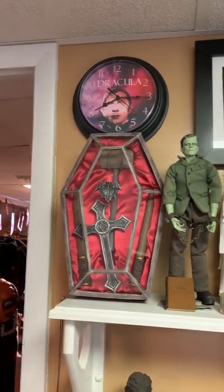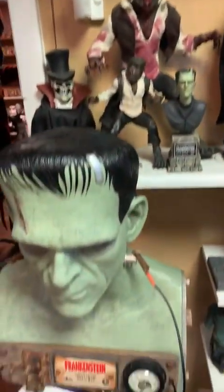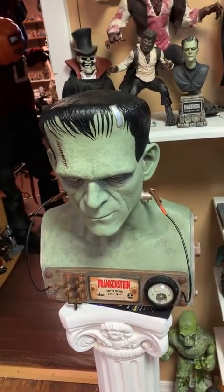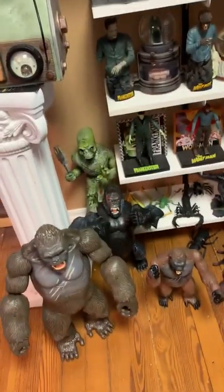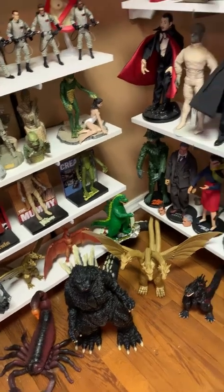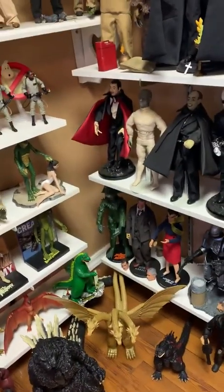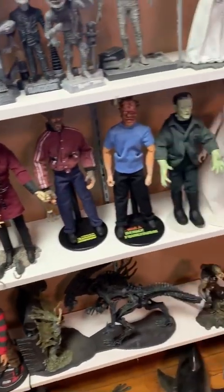Another vampire survival kit. And the Frankenstein Monster played by Bela Lugosi. We got some King Kong figures along with Godzilla, three-headed Monster Zero, and Kahedra. More creatures on this side of the room.